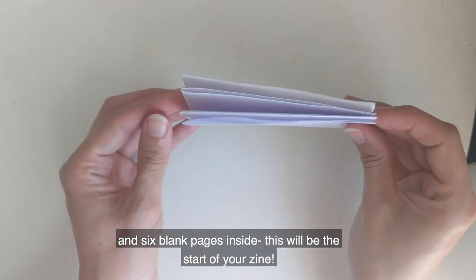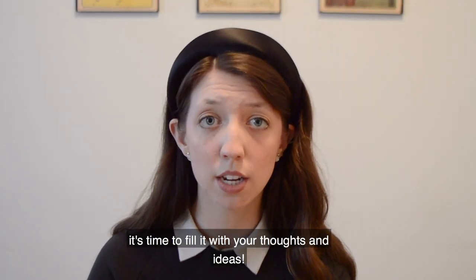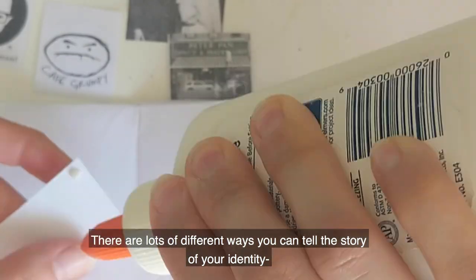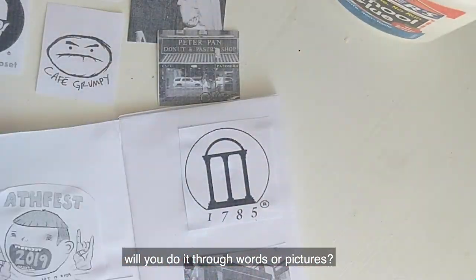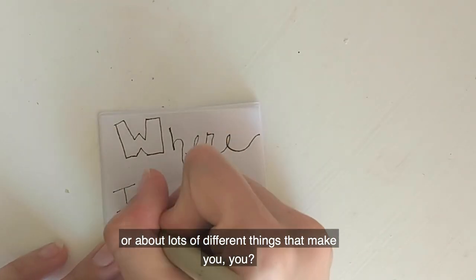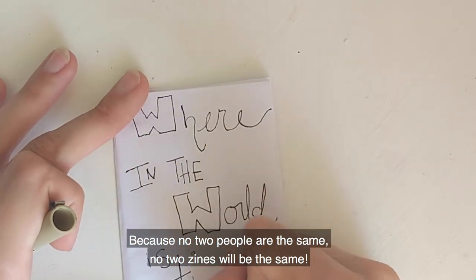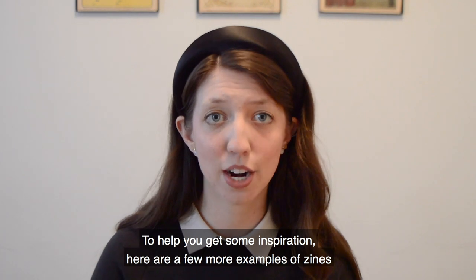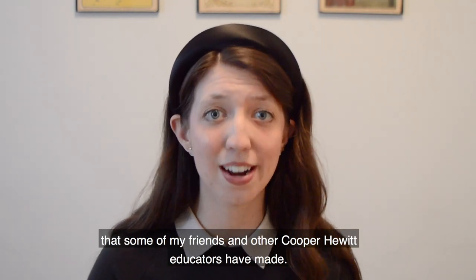This will be the start of your zine. Step six: now that your zine has been assembled, it's time to fill it in with your thoughts and ideas. There are lots of different ways that you can tell the story of your identity. Will you do it through words or pictures? Will you tell about one specific part of your identity or about lots of different things that make you you? Because no two people are the same, no two zines will be the same. To help you get some inspiration, here are a few more examples of zines that friends and other Cooper Hewitt educators have made.